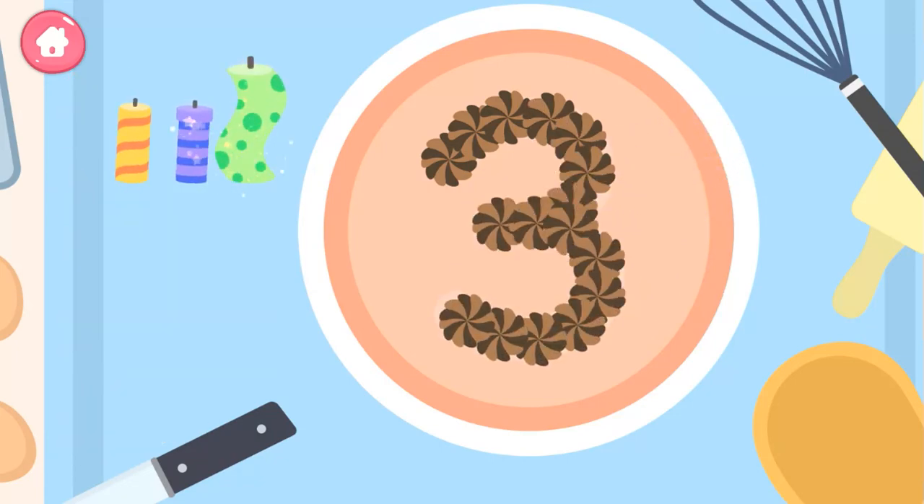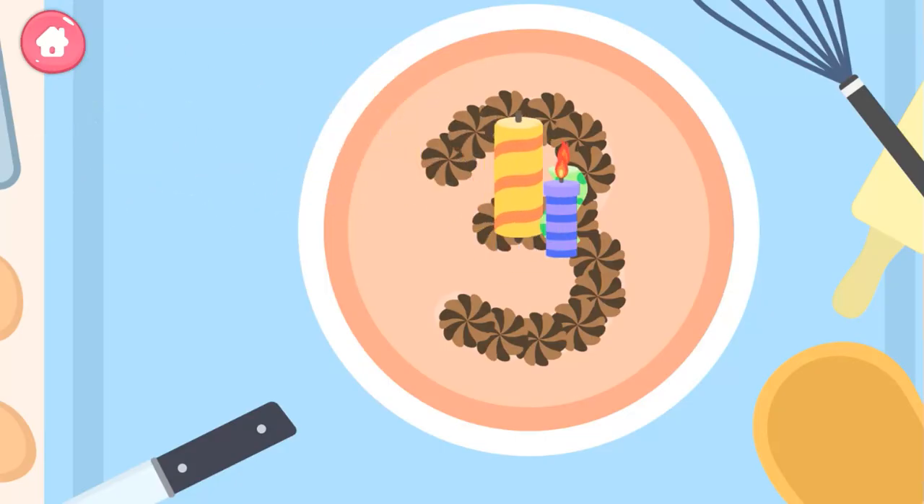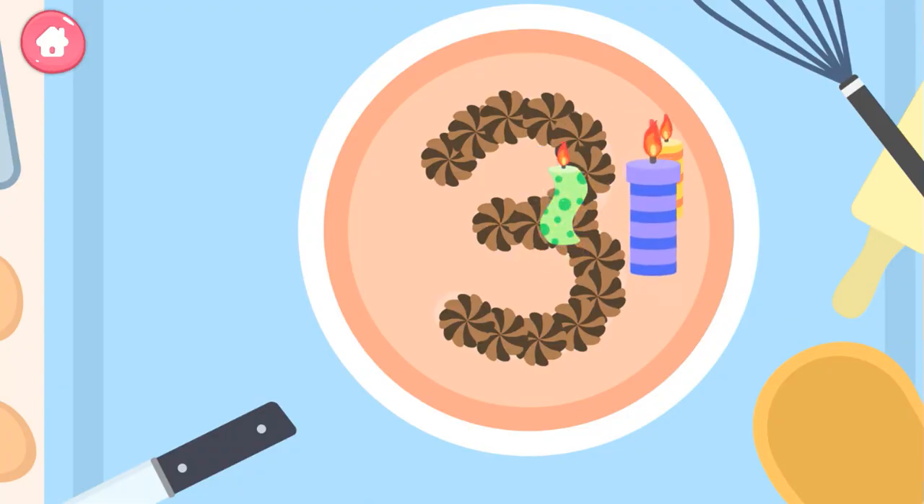Three! Three, one, two, three — you're a genius.